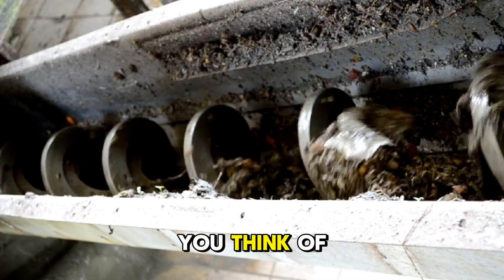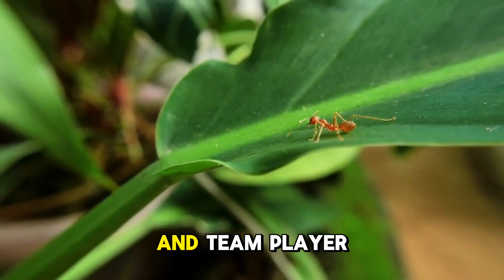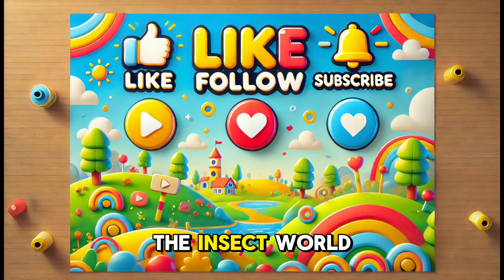So next time you think of tiny creatures, remember the leafcutter ant — a tiny farmer, builder, and team player with some serious strength and smarts. Keep exploring, and you'll always find more incredible wonders in the insect world.